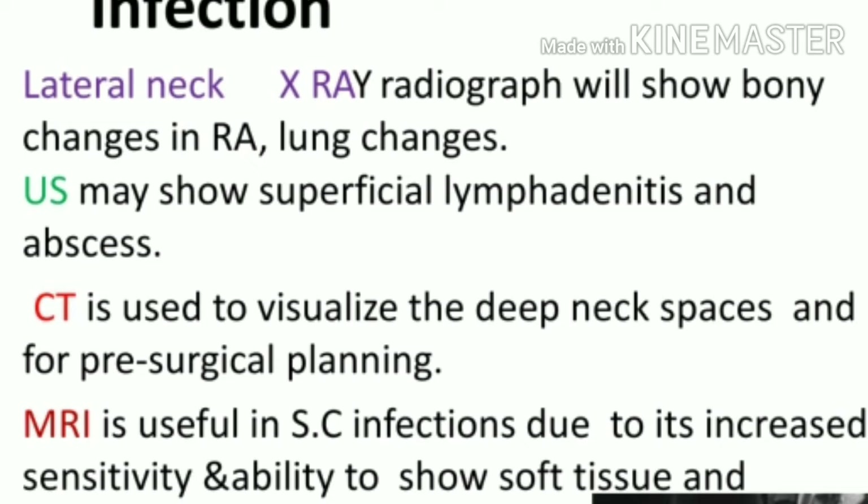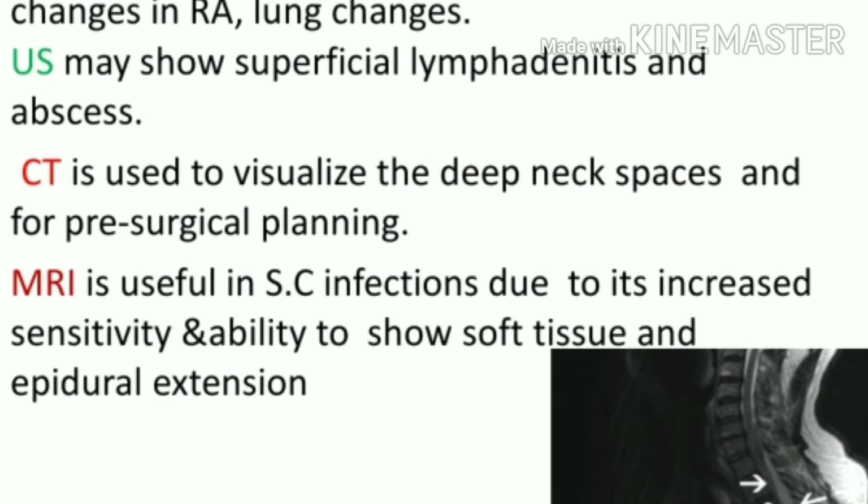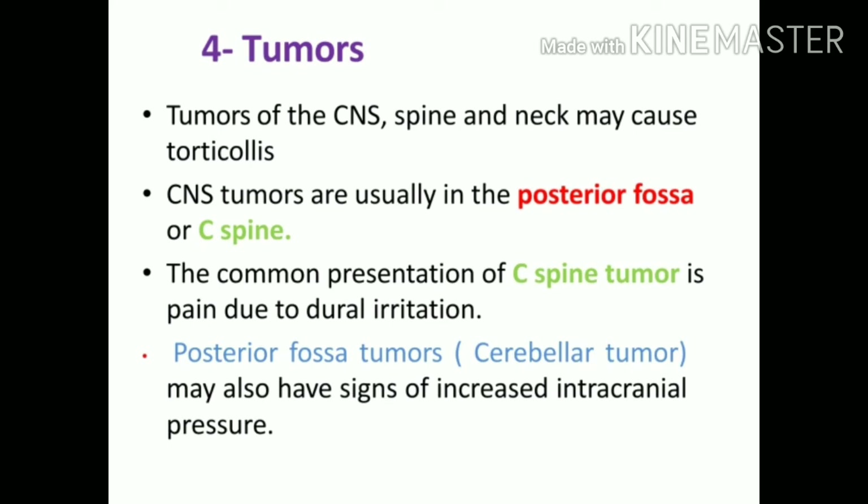For investigations, lung changes or rheumatoid arthritis changes can be seen on X-ray. Ultrasound gives a good impression of lymphadenitis or abscess. CT is required for pre-surgical planning to evaluate spaces, and MRI provides increased sensitivity — for example, epidural extension is well visualized on MRI.